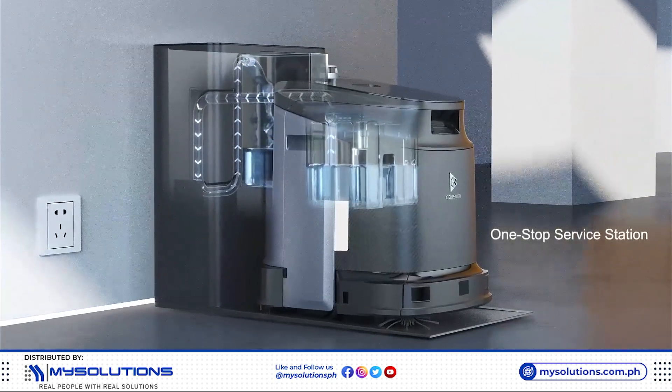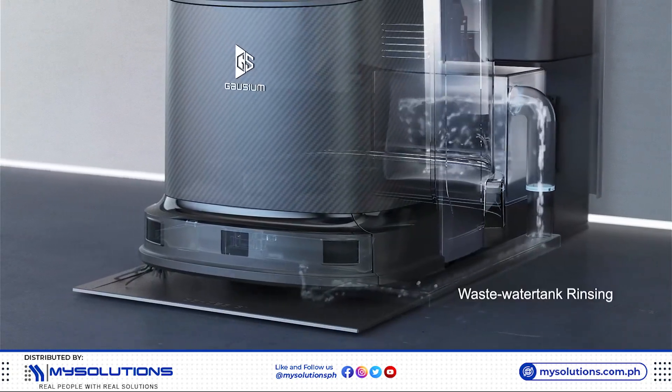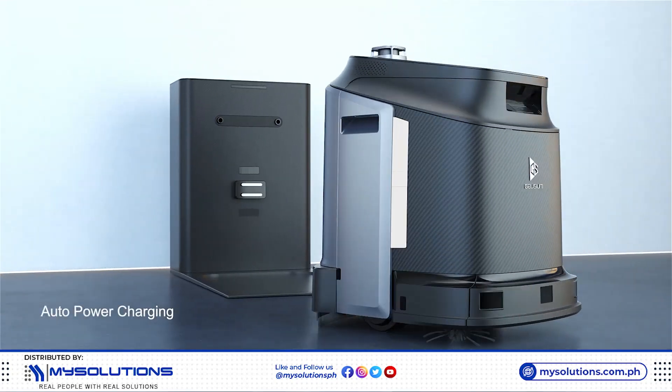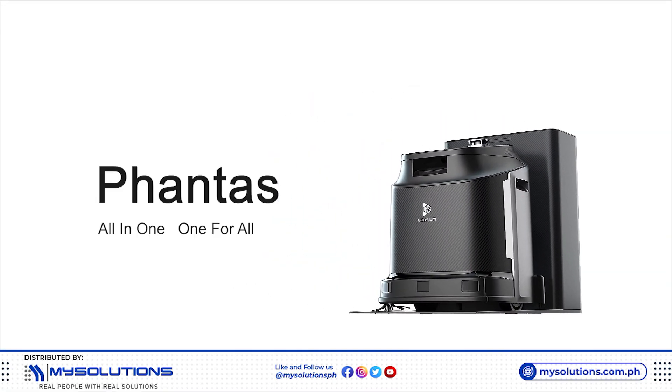Offering one-stop service with minimum human intervention needed. Phantas — all-in-one, one for all.